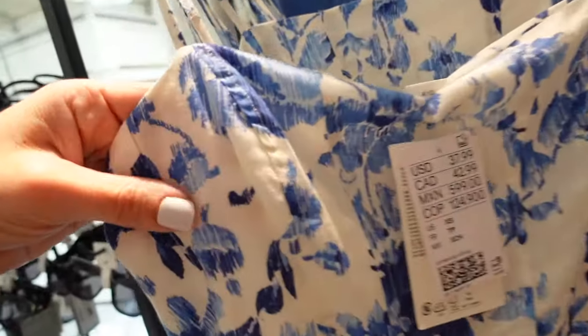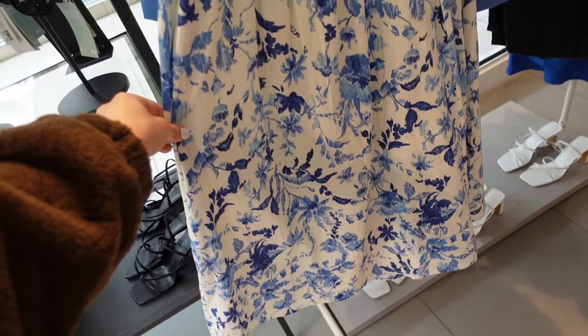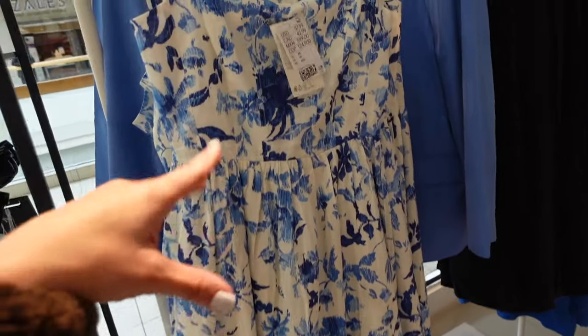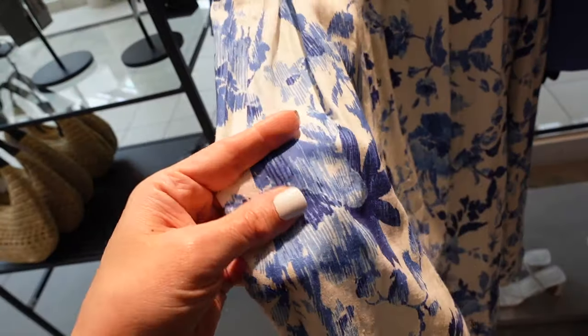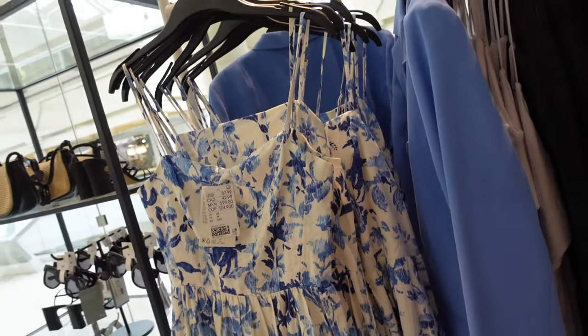This dress has thin straps, looks like a linen texture, seam detailing at the waist, nice and flowy, and smocking through the back. If you have any Americana holidays you could do a red lip and red accessories. You could dress this one up or down — it's comfortable enough to throw on with sandals, or you can do heels, jewelry.